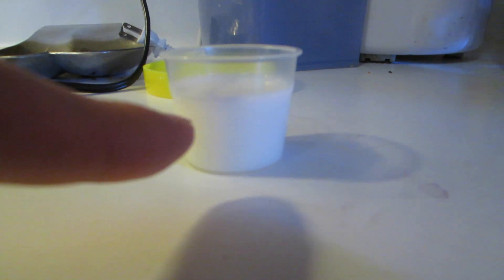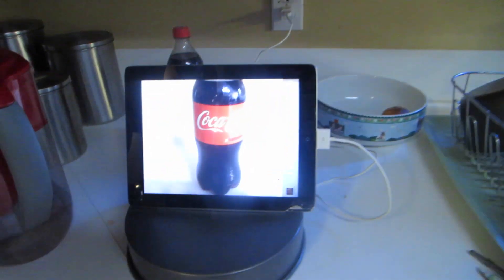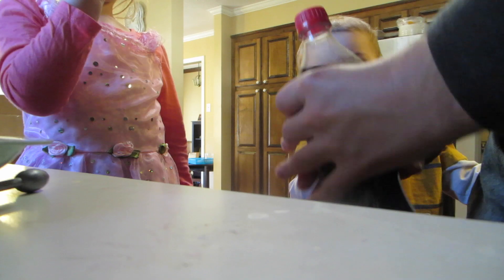Take a bottle of Coke and you add about three teaspoons or a tablespoon of milk to it. So the idea is you take the milk, you pour it into the Coke and then a reaction happens. And we're going to do a time-lapse video because it takes a little while for the reaction to happen. Who wants to open it?